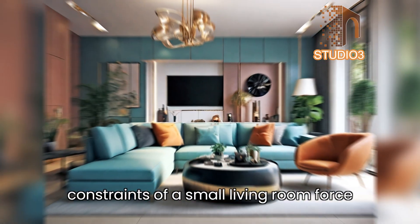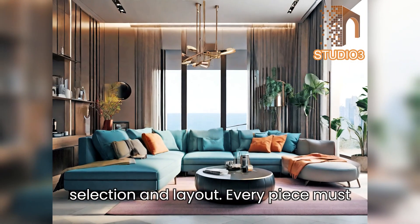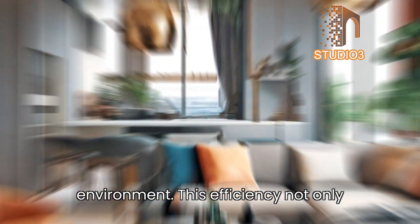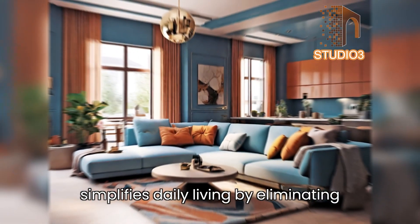Efficiency and practicality: the constraints of a small living room force a thoughtful approach to furniture selection and layout. Every piece must serve a purpose, promoting a clutter-free environment. This efficiency not only enhances the aesthetic appeal but also simplifies daily living by eliminating unnecessary distractions.